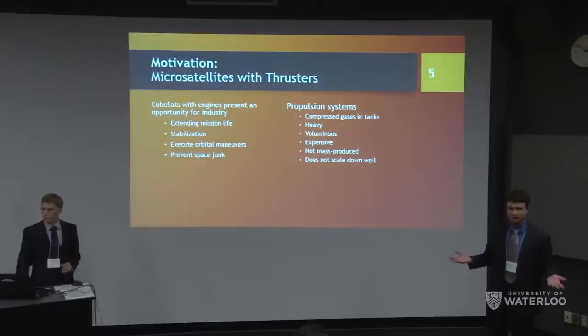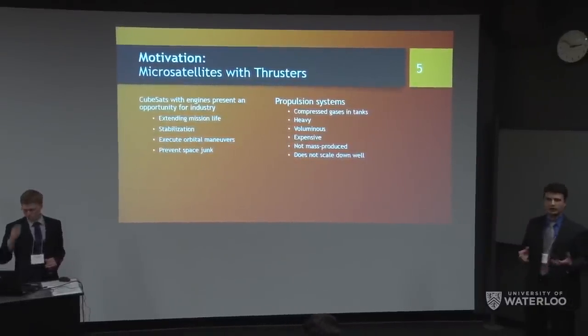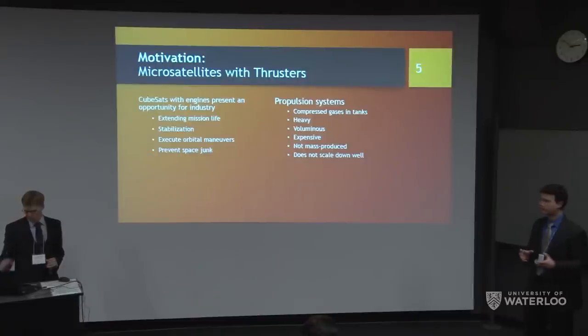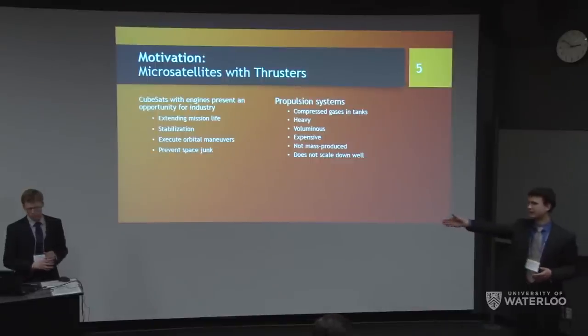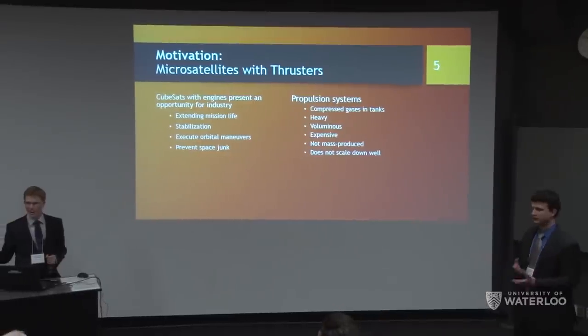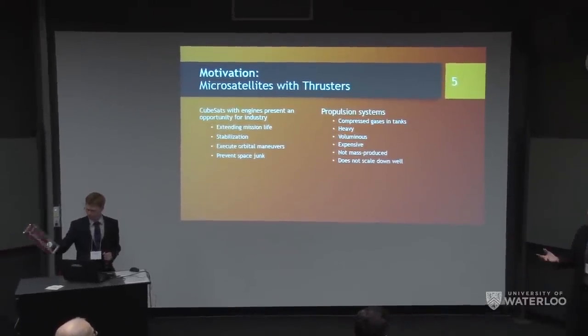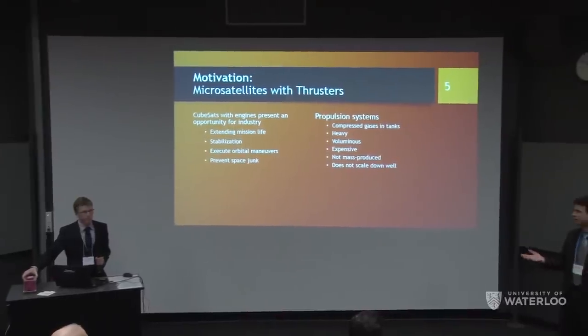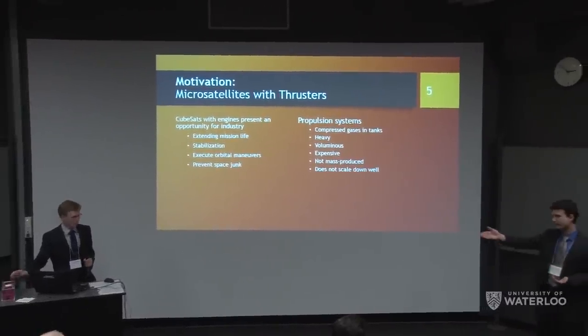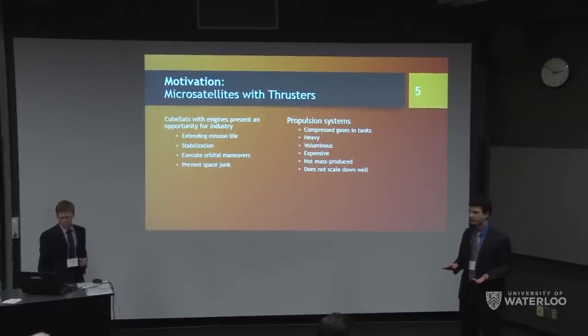Right now, propulsion systems available for these satellites have many problems. For small sizes, they rely on compressed gas tanks — that means a big heavy tank, valves, and control systems taking up half the satellite's volume. These systems aren't mass-produced and don't scale down well. In general, people don't put propulsion on CubeSats.